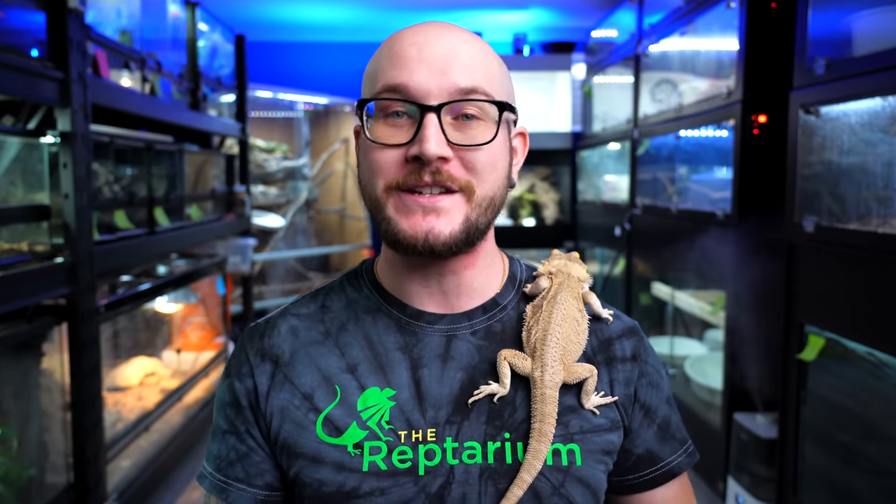It's not a reptile, but it's maybe one of the most underappreciated cold-blooded pets. We're talking about poison dart frogs. They're amazing, the enclosures are beautiful, and today I'm going to tell you everything you need to know to take care of poison dart frogs.